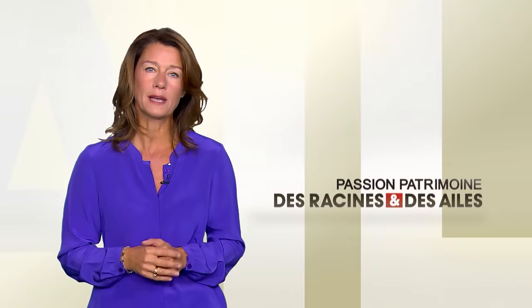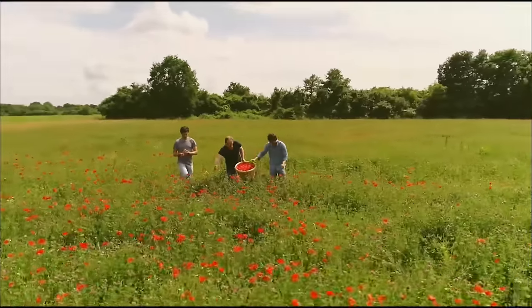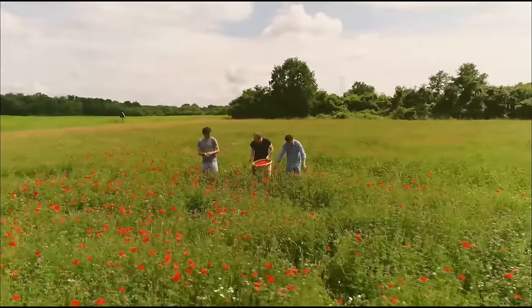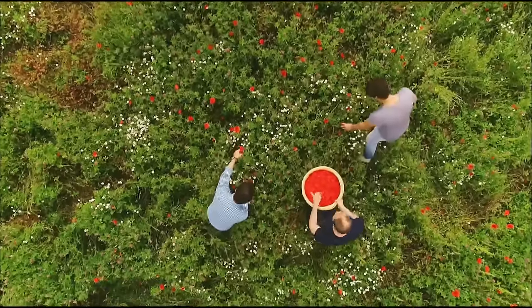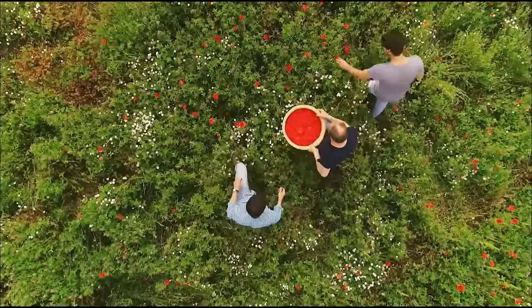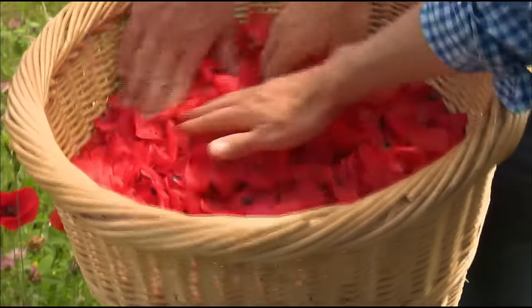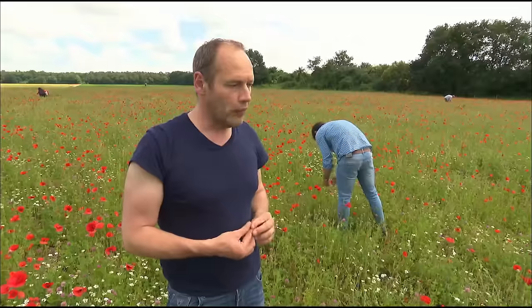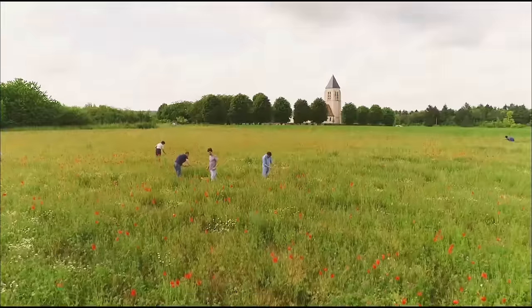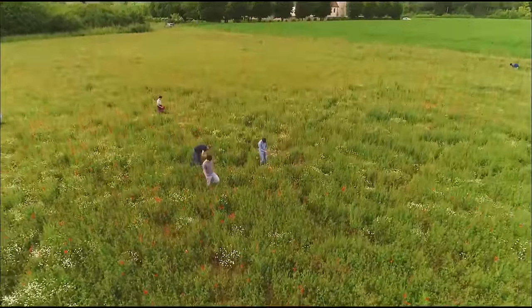En Seine-et-Marne, nous ferons étape dans les champs de coquelicots. Ces fleurs sauvages parfument les biscuits originaux de deux jeunes entrepreneurs très attachés à leurs racines. Un champ qui a des coquelicots signifie qu'il n'est pas traité, puisque le coquelicot ne supporte absolument pas les pesticides ni les traitements chimiques. L'autre particularité, c'est que c'est magnifique. Et c'est le symbole aussi de l'Île-de-France, un signe très fort de ce que représente le territoire francilien.